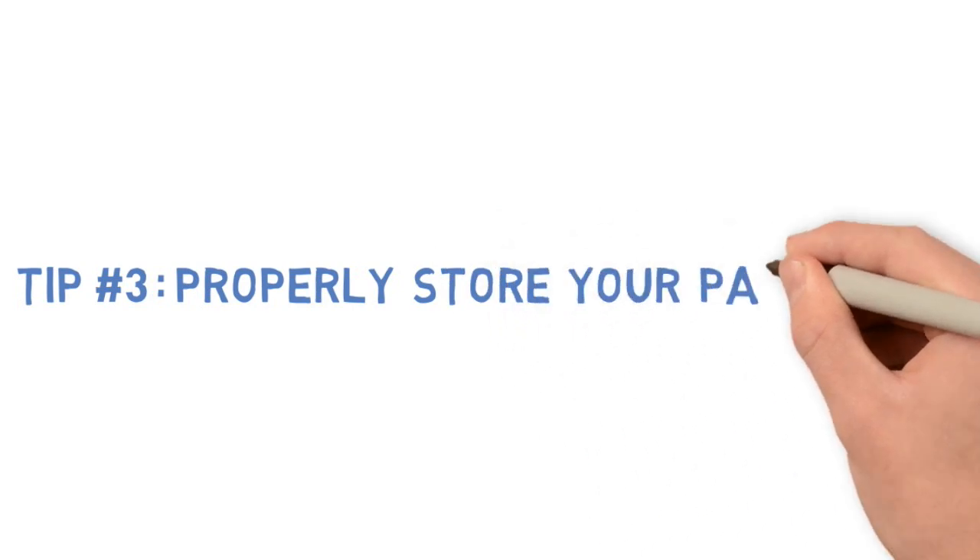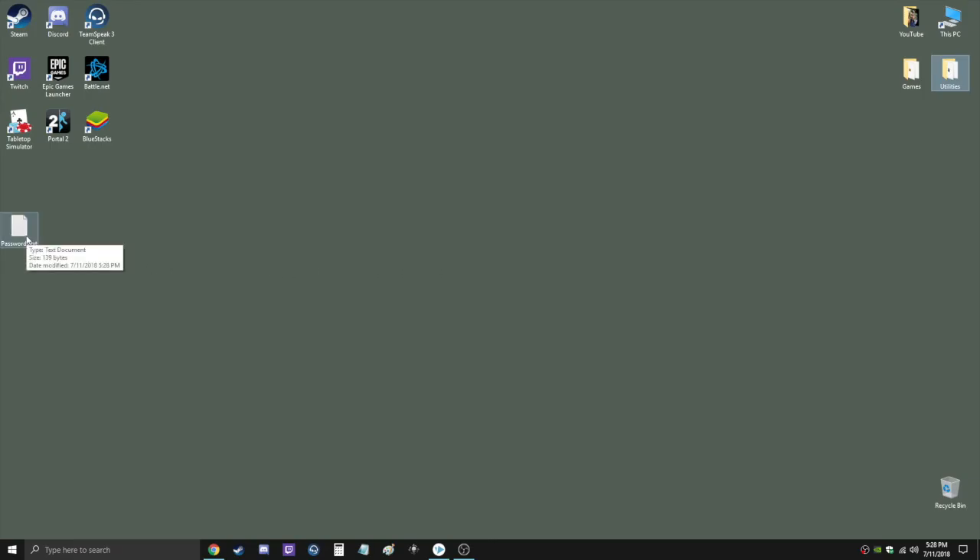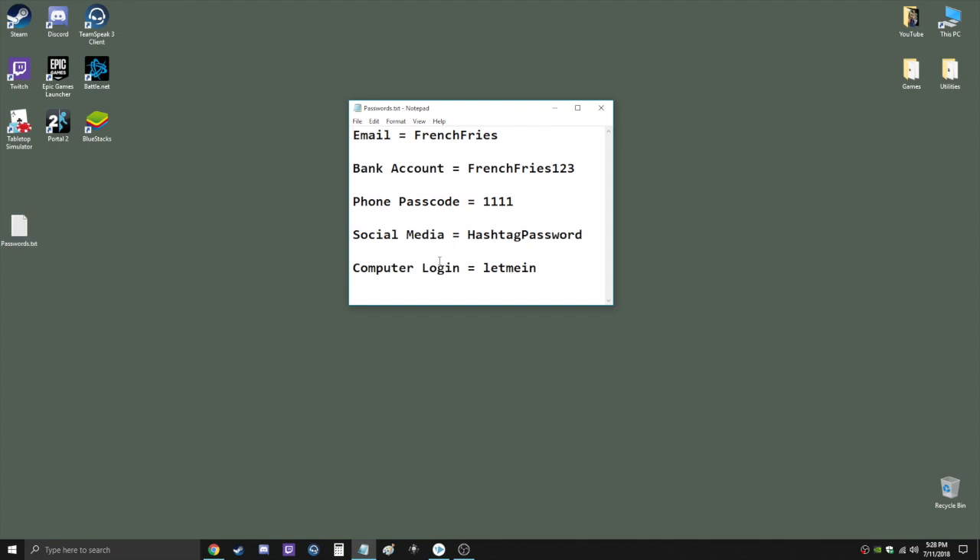Tip number three is storing your passwords. I really hope you're not the type of person to have a document saved on your computer titled 'passwords' where you literally type out all of your passwords for anybody to see. A hacker can easily open that up and have full access to all of your accounts. If you must keep notes, never leave the actual password — only use very vague hints so that only you can understand them.